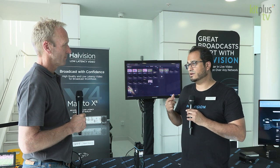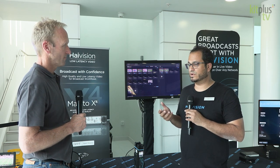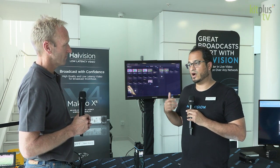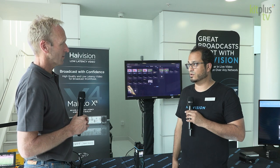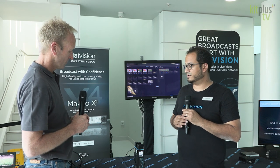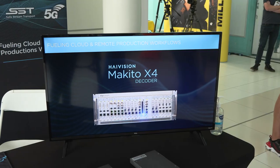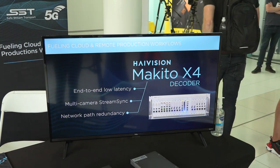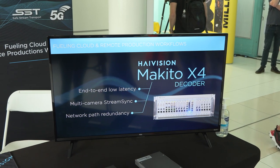We're bringing a number of things to the table. HiVision are known for a few things within the low-latency domain. We're talking about both fixed and mobile encoders. We can do very high-performance video at very high quality and low-latency. We are bringing the Makito X4 range, which is our fixed encoder — four-channel HD or UHD, very high-quality, low-latency.